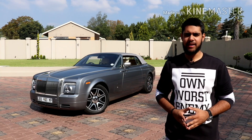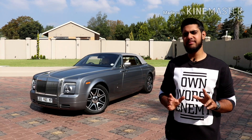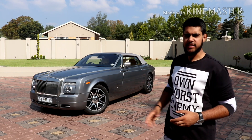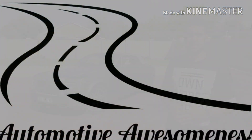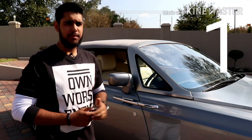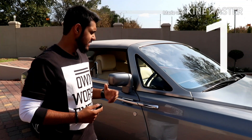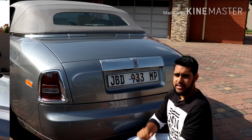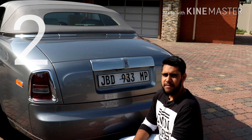Welcome back. Today let's talk about seven things that I don't really like about the Rolls-Royce Phantom drophead coupe. The first thing I don't really like about the Rolls-Royce is the fact that it doesn't have keyless entry and keyless start.